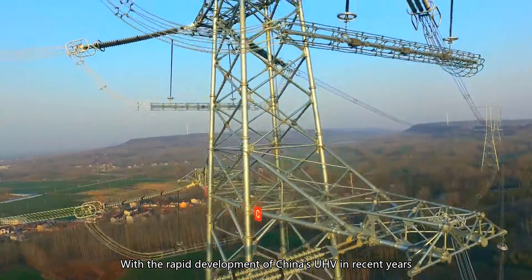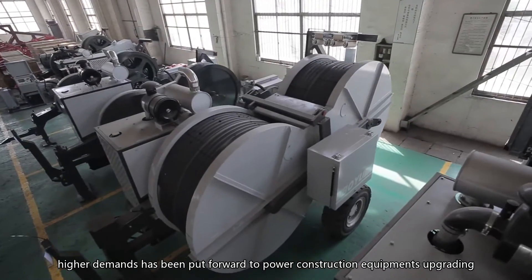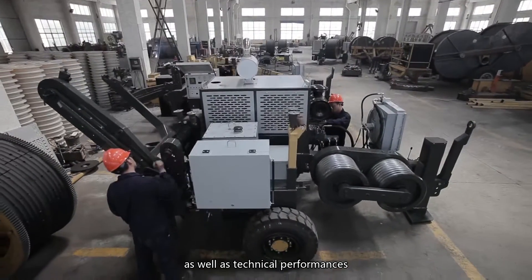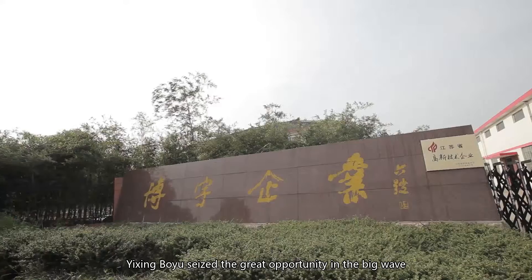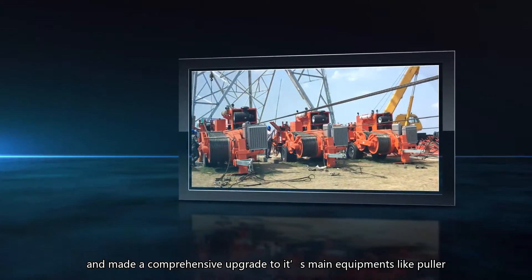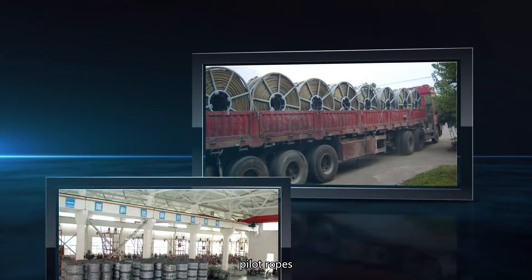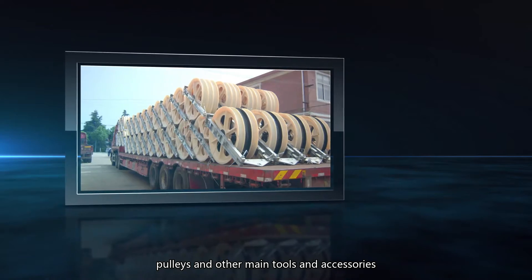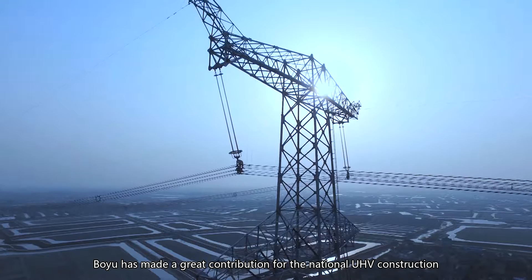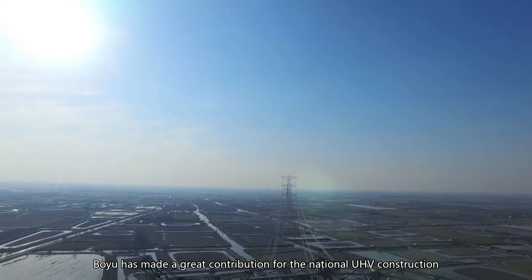With the rapid development of China's UHV in recent years, higher demands have been put forward to power construction equipment's upgrading as well as technical performances. Yi Xing Bou Yu seized the great opportunity and made a comprehensive upgrade to its main equipments like puller, tensioner, pilot ropes, pulleys, and other main tools and accessories. With the total new appearance, Bou Yu has made a great contribution to the national UHV construction.